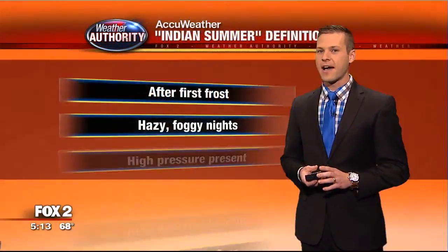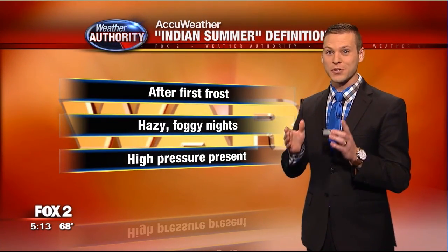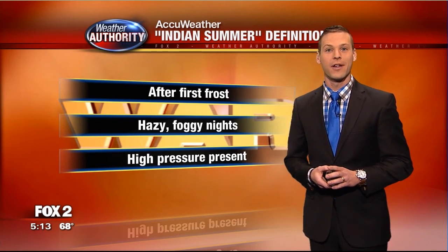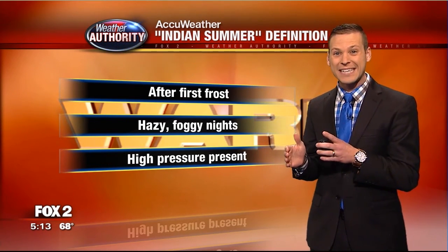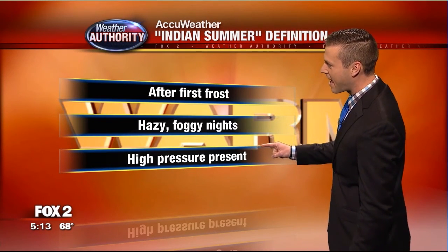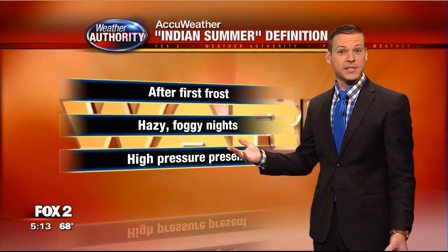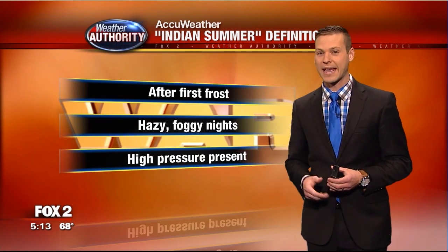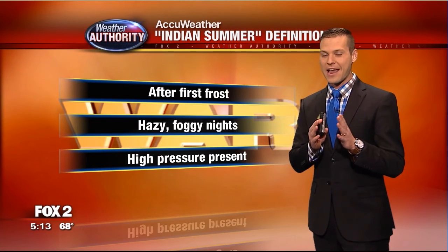That got me thinking — is this classified as an Indian summer? An Indian summer is an actual defined thing by the American Meteorological Society. It must happen after the first frost, we must have hazy foggy nights, and there has to be high pressure present. All of these things match up. But the Old Farmer's Almanac says it has to happen between November 11th and November 20th.